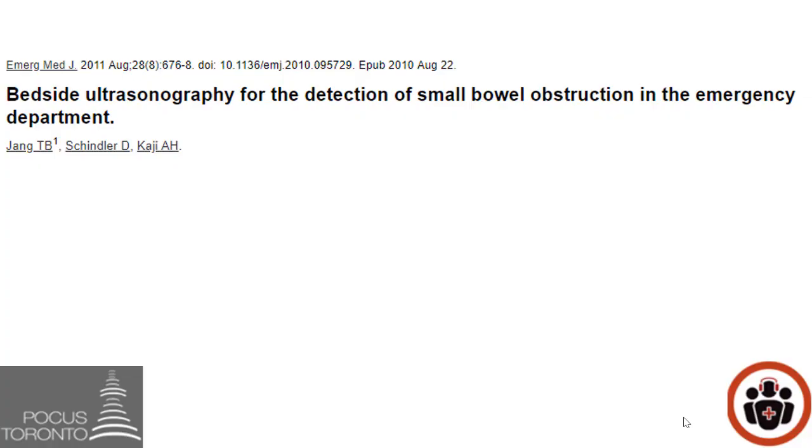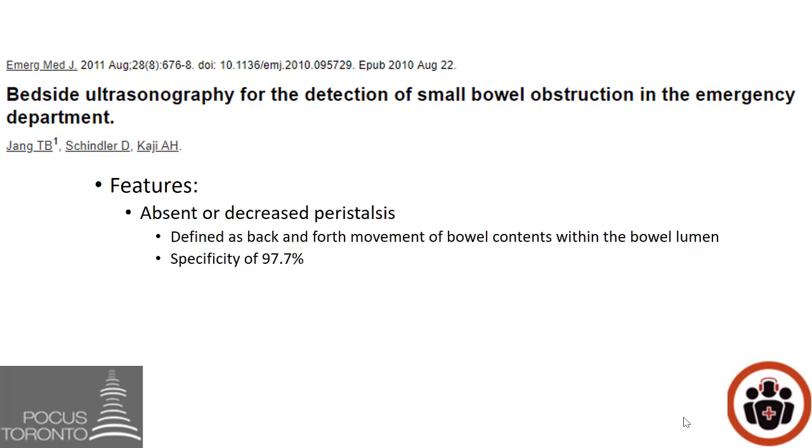Now let's take a look at this study by Jang et al. done in 2011. They determined two features that would help determine if a bowel obstruction was present on POCUS. The first feature was absence or decreased peristalsis — generally called abnormal peristalsis — defined as back-and-forth movement of bowel contents within the bowel lumen. If seen in the right clinical setting it has a specificity of 97.7%. The second feature is dilated small bowel loops greater than 2.5 centimeters, which has a specificity of 83.7%.